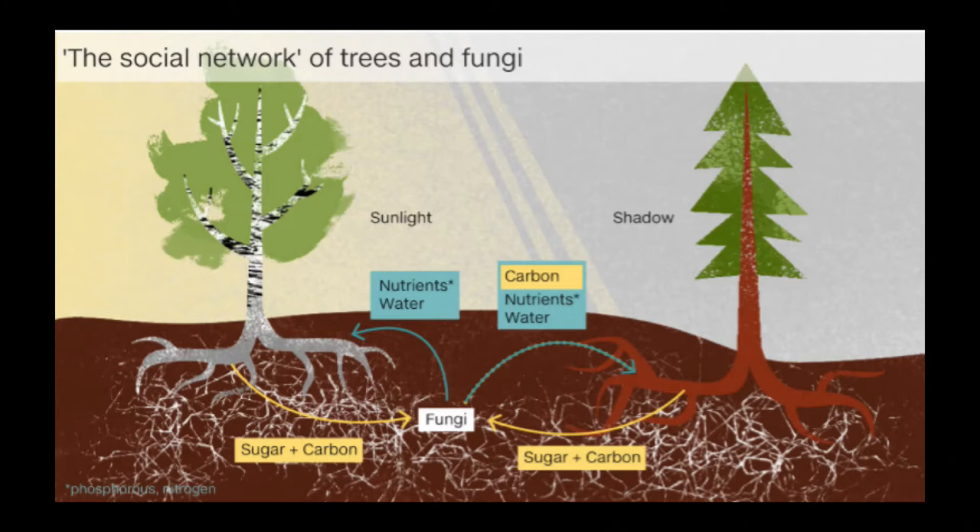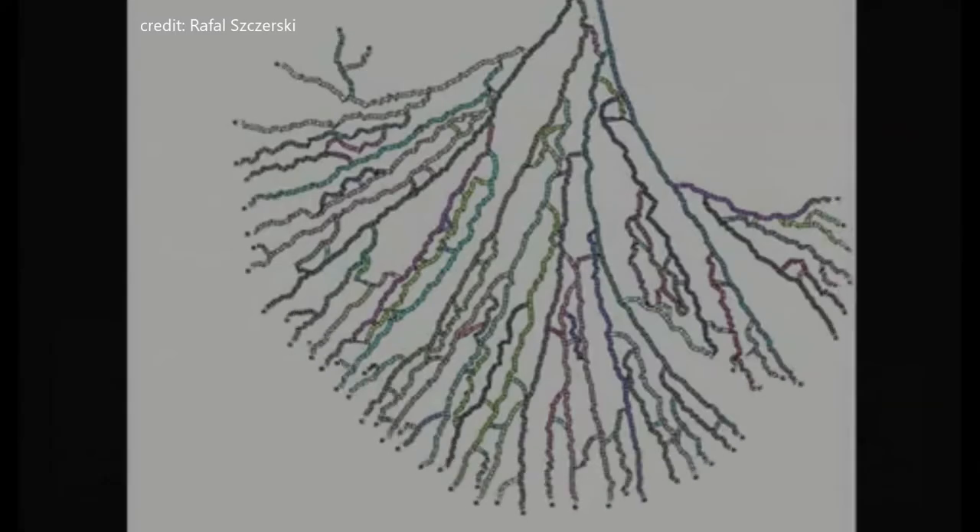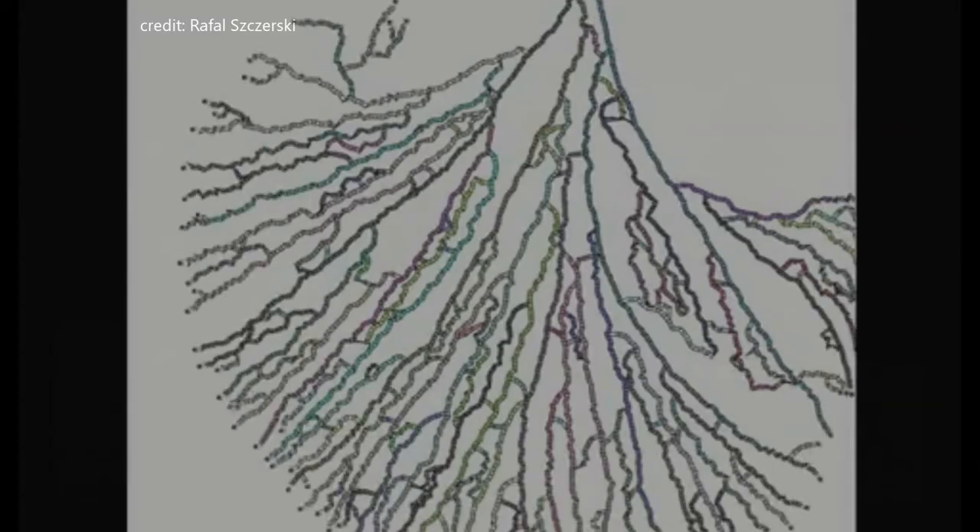These mycorrhizal fungi live at a plant's root system, and what they're doing is basically extending that network of roots way deep through the soil to places the tree's roots or the plant's roots could never reach. Then they're bringing nutrients up that network and providing them for the tree. So it's a totally mutualistic relationship.